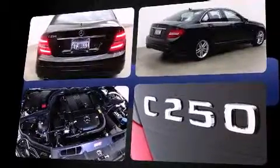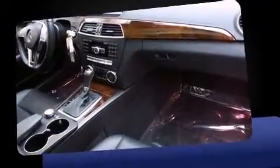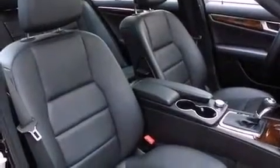Smooth gear shifts are achieved thanks to the 1.8-liter four-cylinder engine, and for added security, dynamic stability control supplements the drivetrain. A turbocharger is also included as an economical means of increasing performance.